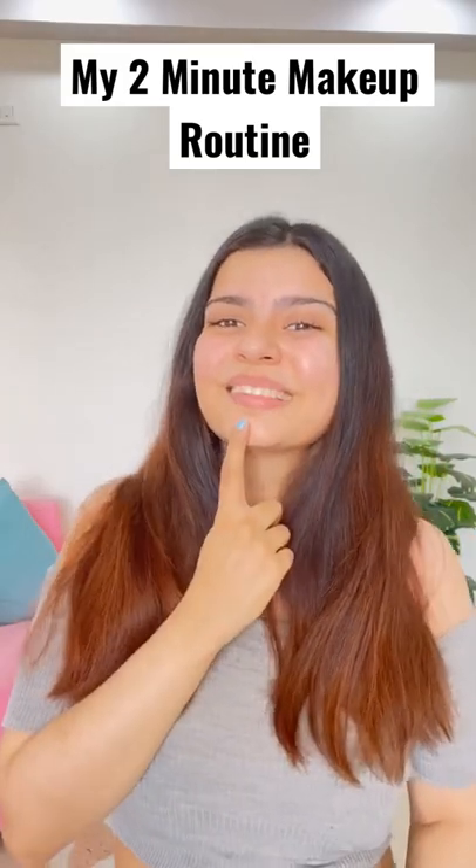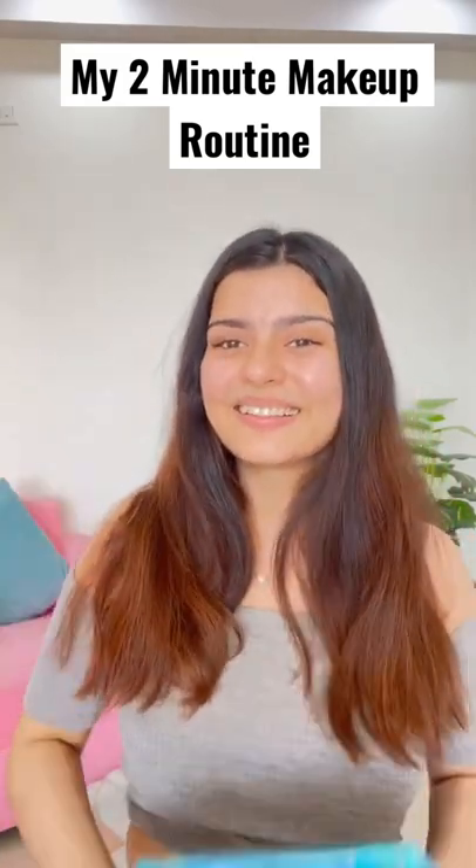Hi guys! How are you guys? Today I am going to share my 2-minute makeup routine using only 3 products and this is very simple, anyone can easily do it.